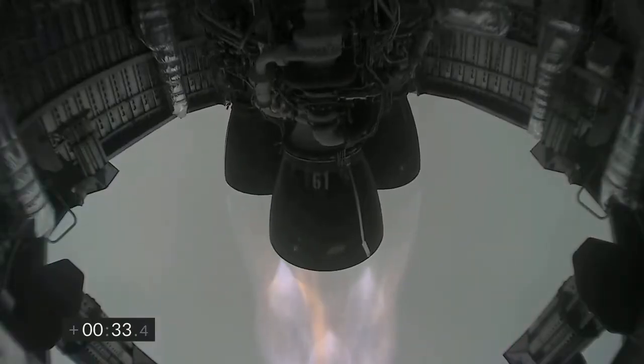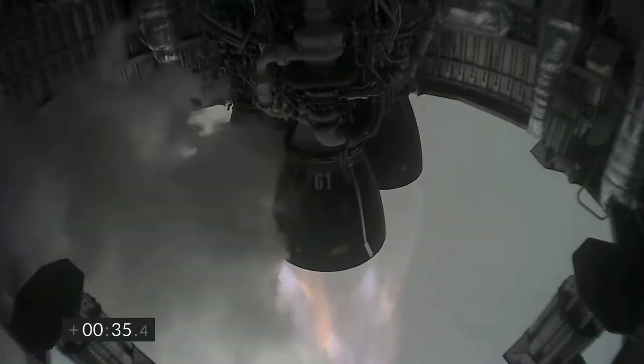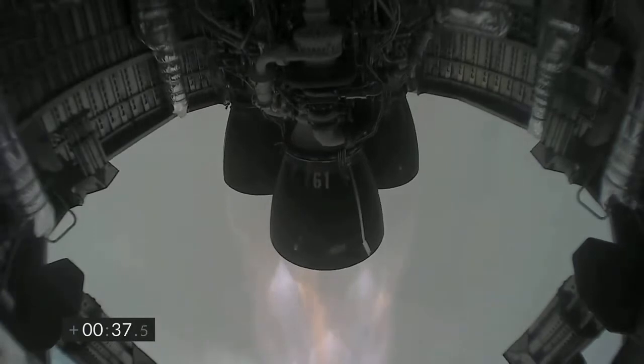At T-plus-30 seconds, Starship 15 is airborne. We get a view of the three Raptor engines as we're powering our way to 10 kilometers altitude in today's test flight.